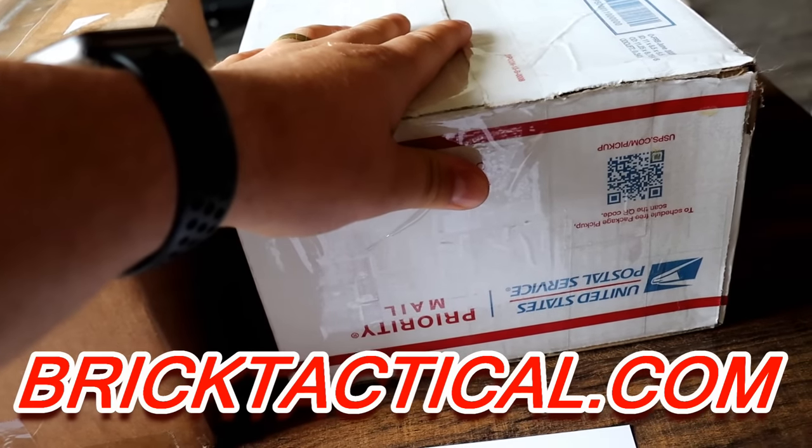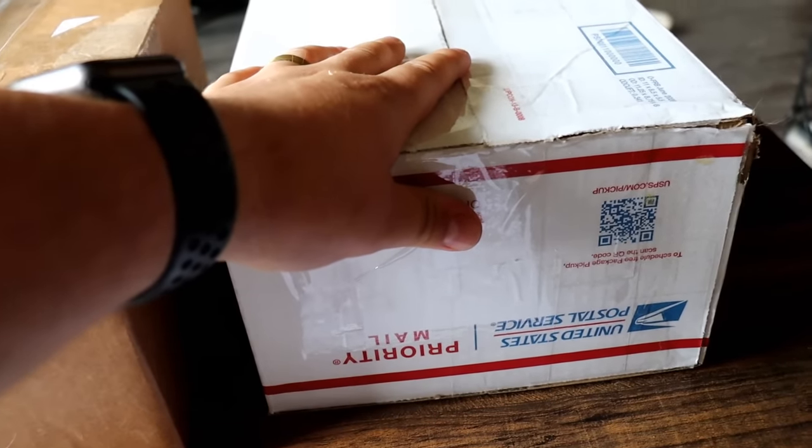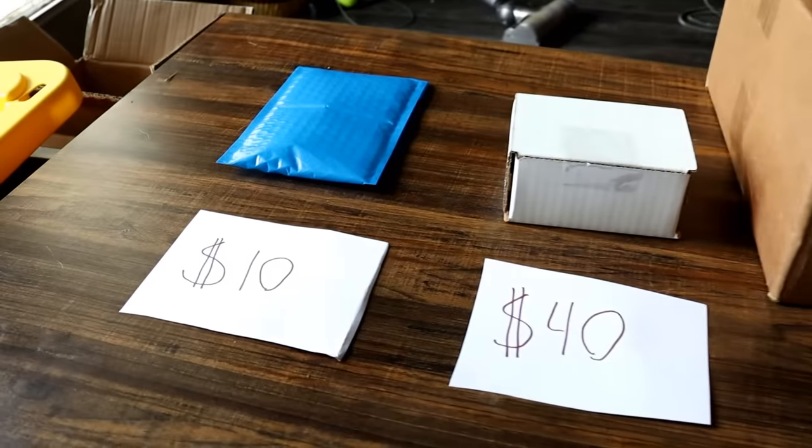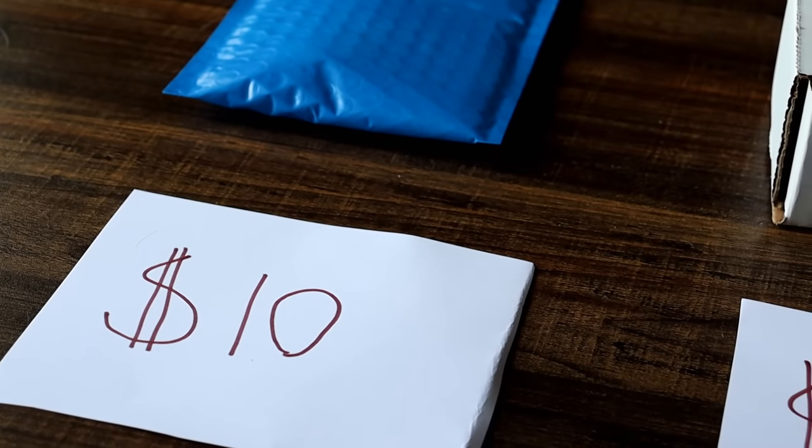Link in the description below. Use code DAILY — D-A-L-E-Y — for free weapons and accessories with every order you purchase from him. Now let's crack into the $10 mystery box.